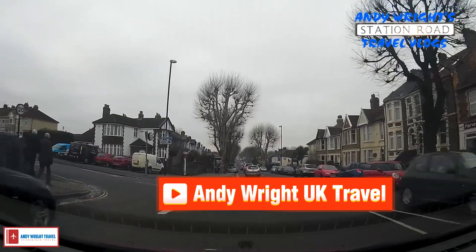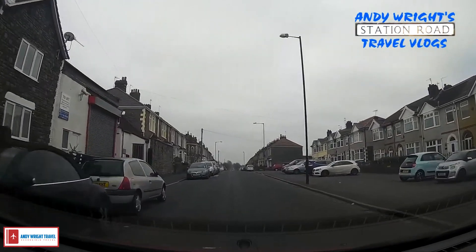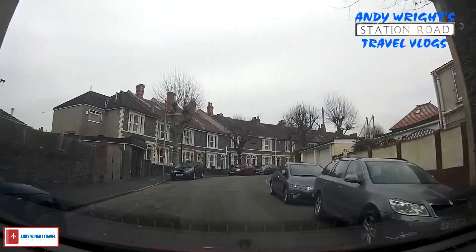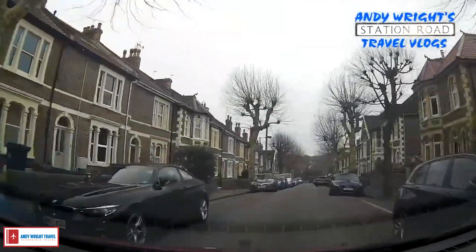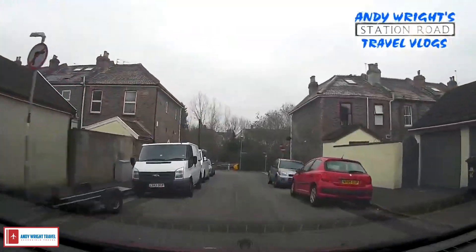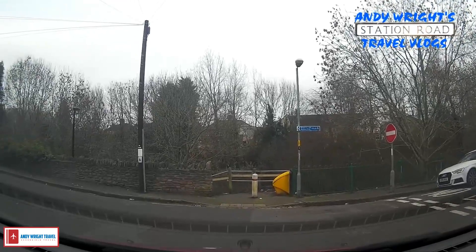This video is brought to you by S.T.A.R. Hi there, hello and welcome to a Station Road episode. Today we're in Staple Hill.